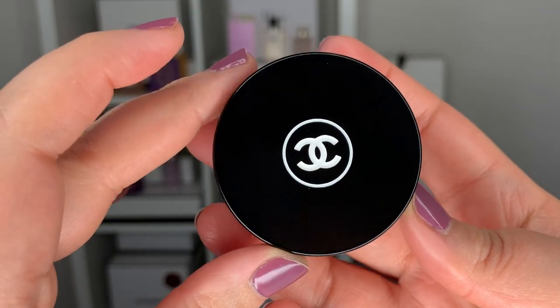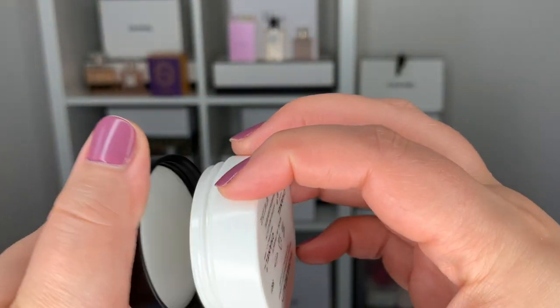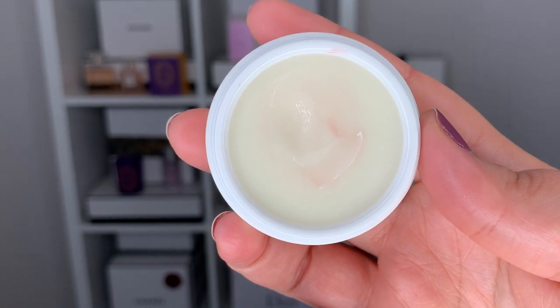And an item I just rediscovered — this is the Hydra Beauty Nourishing Lip Balm. I forgot how amazing this is. I used a few of these back in the day and decided to order a new one, because it's cold and it's winter and it's good to have a really nourishing balm.